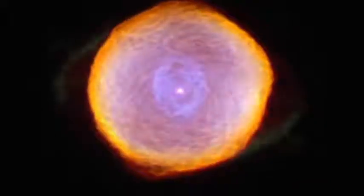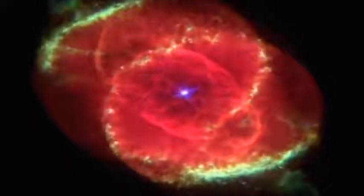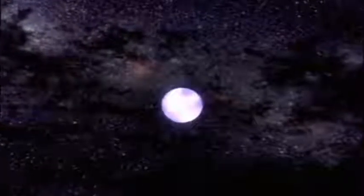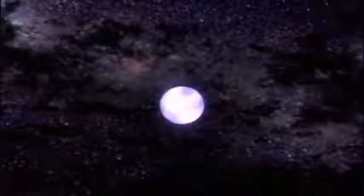Once the outer layers have drifted away, all that is left of the star is its core. A white dwarf star is the dead remnant core of a star like the sun at the end of its life — something that might weigh as much as half the mass of the sun, but is only about the size of the Earth. It's an incredibly dense object with no nuclear fusion going on. It's incredibly hot, but over millions of years it will gradually cool down to become a black dwarf.